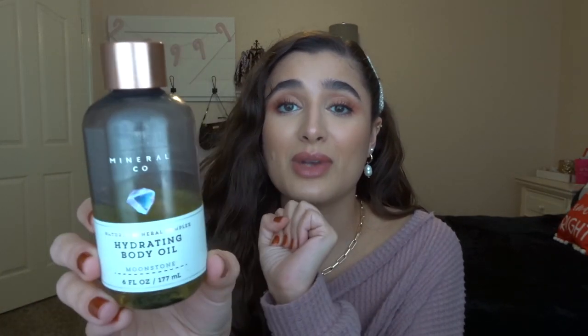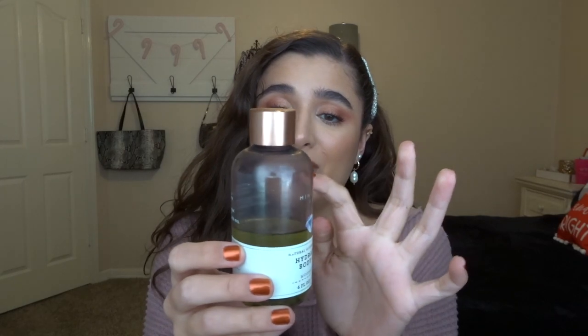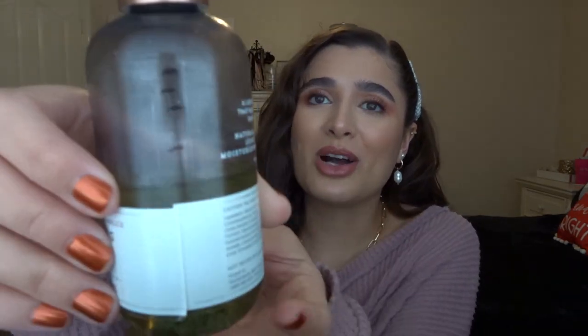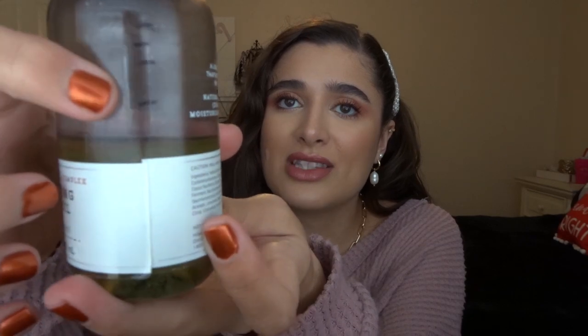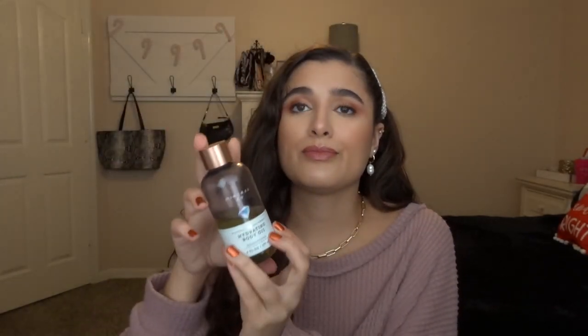Then we have the hydrating body oil in moonstone — I've had this in the project for five months now. Here are the progress lines if you can see that — I did get about the same amount of use from last month to this month, which is good. Steady use on that one.